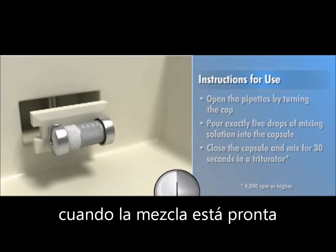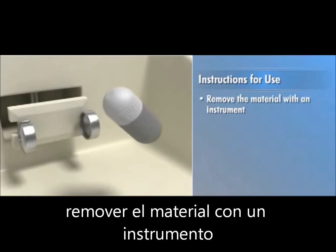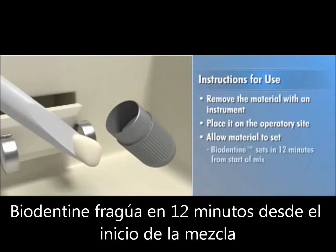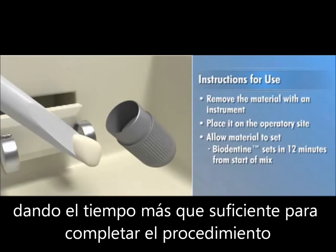When mixing is complete, remove the material with an instrument, place it on the operatory site, and allow it to set. Biodentin sets in 12 minutes from the start of mix, allowing ample time to complete the procedure.